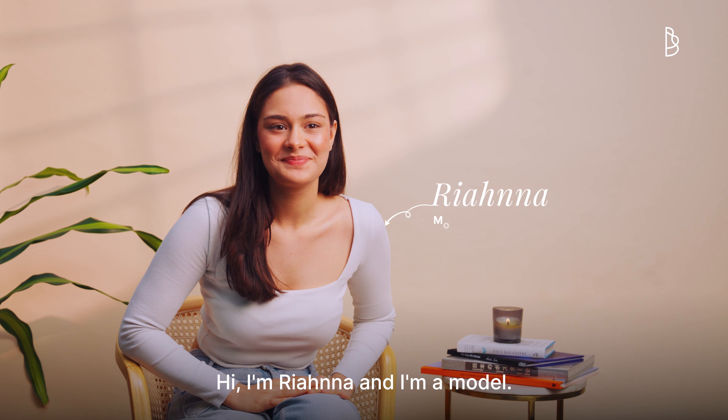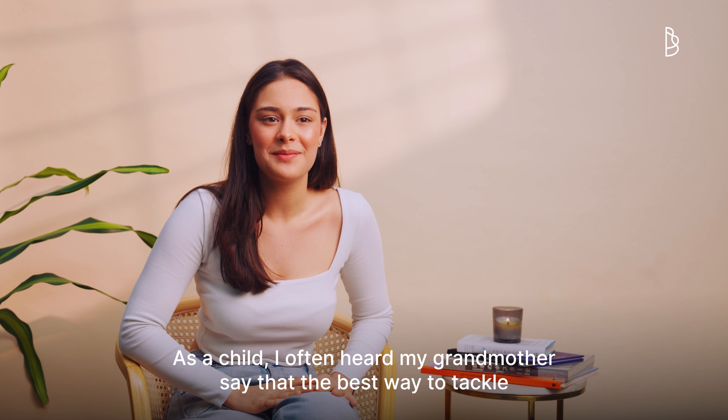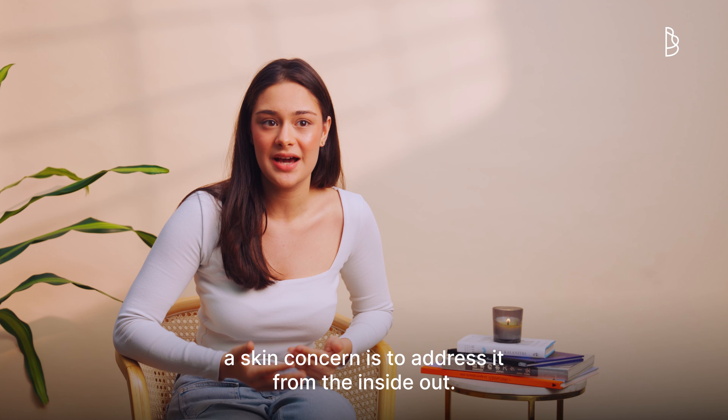Hi, I'm Rihanna and I'm a model. As a child, I often heard my grandmother say that the best way to tackle a skin concern is to address it from the inside out.